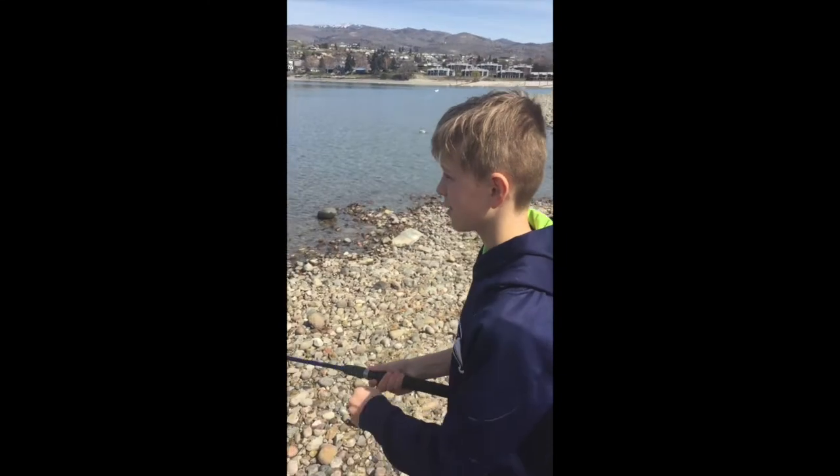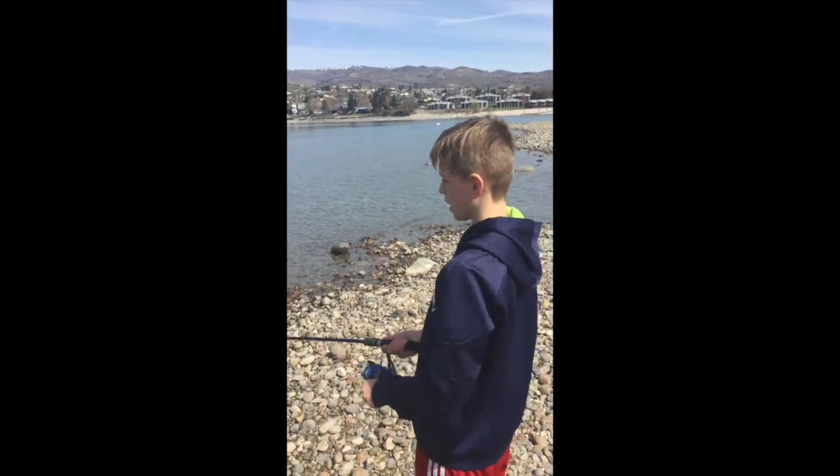All right, I am in Lake Chelan right now and we are going to do some fishing for cutthroat. I'm really excited and hopefully we'll catch something. All right, so you just put it out...